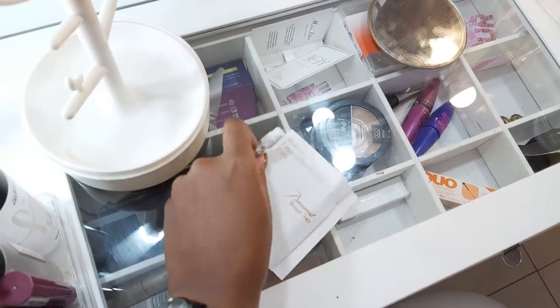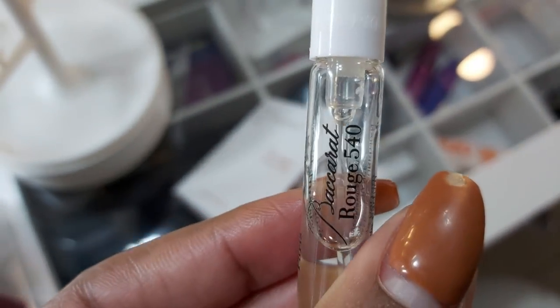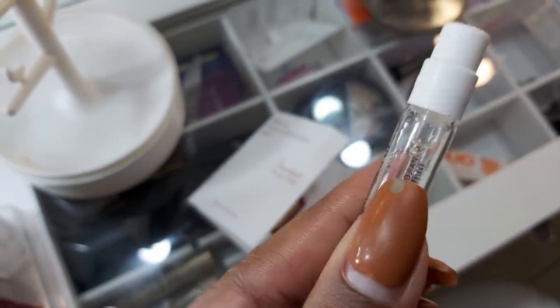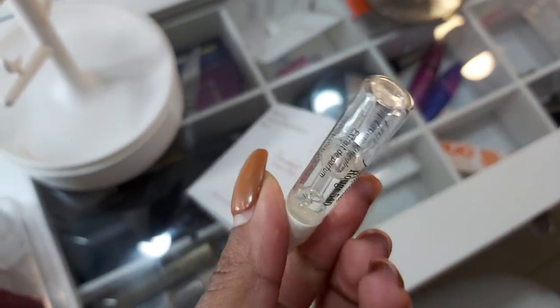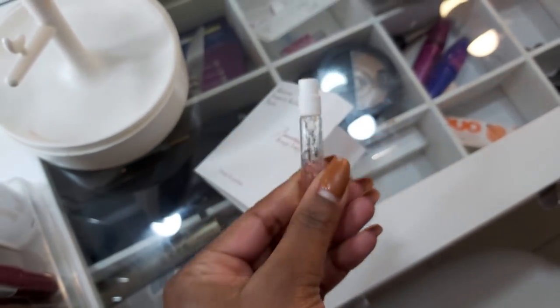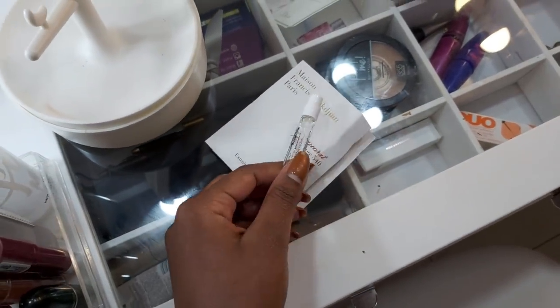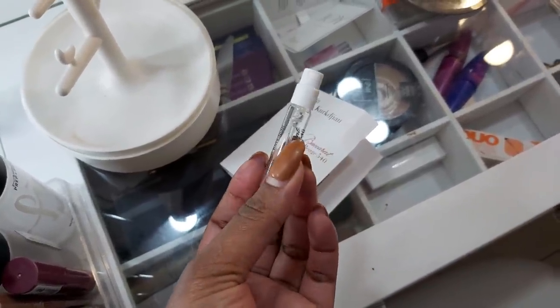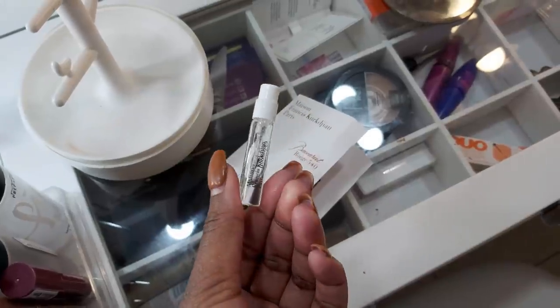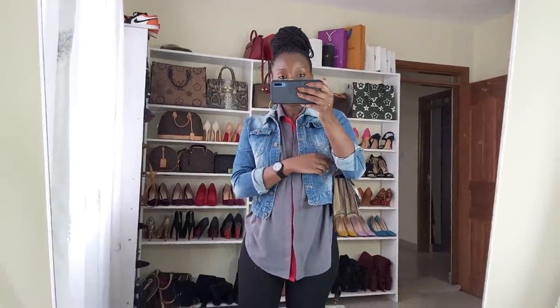For the scent of the day I'm wearing Baccarat Rouge 540. Do you know this thing costs almost 50,000 — I think it's 43K for 75ml or 100ml. When you first put this on it smells like a hospital, but when it dries down that's where the real deal is — it's such a head turner.